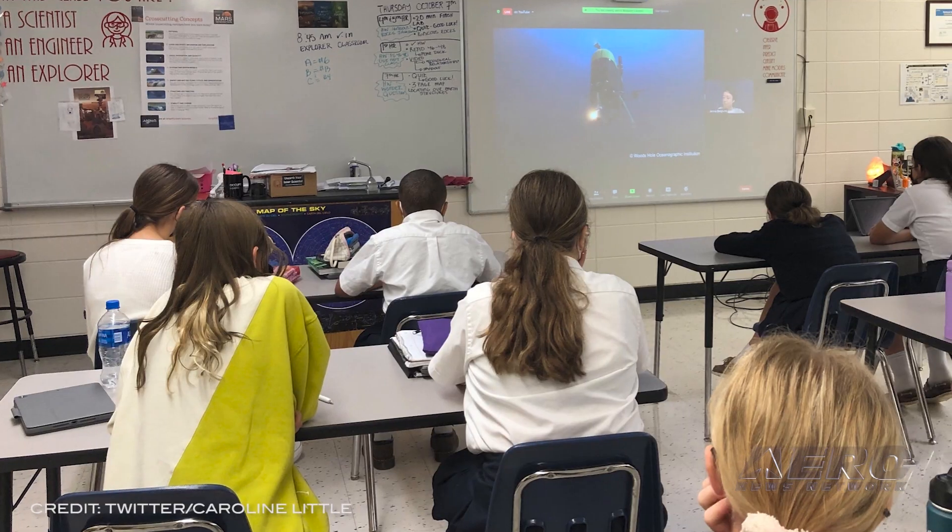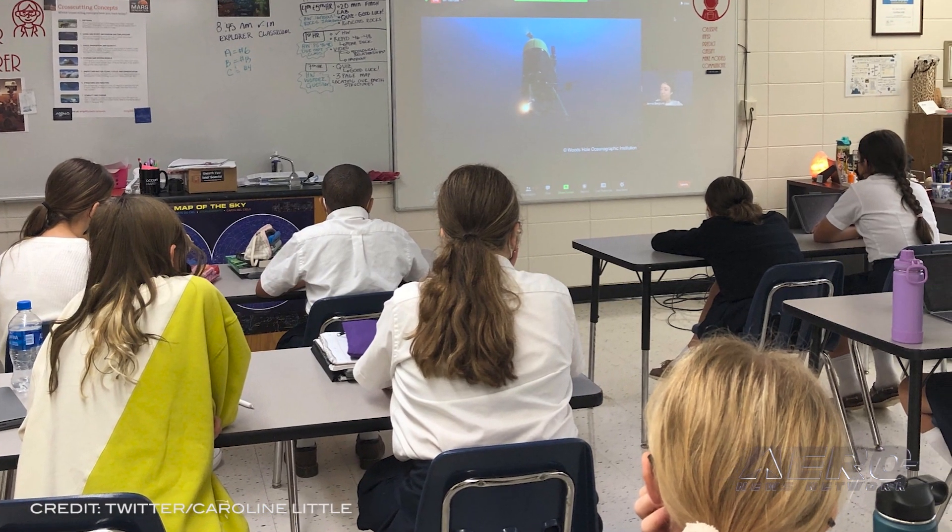The National Aviation Hall of Fame names 2021 Teacher of the Year. They announced Caroline Little, a Space Foundation Teacher Liaison, Smithsonian National Air and Space Museum Fellow, and NASA Wearable Equipment to Avert Radiation Mentor, as the 2021 recipient of NAHF's A. Scott Crossfield Educator of the Year. The Crossfield Award began in 1986 by NAHF and Scott Crossfield as a juried annual competition to recognize exemplary use of aerospace in the classroom.